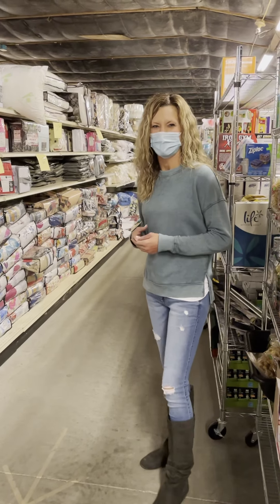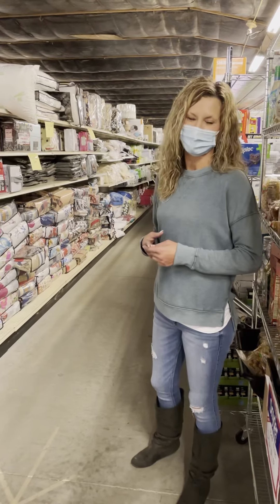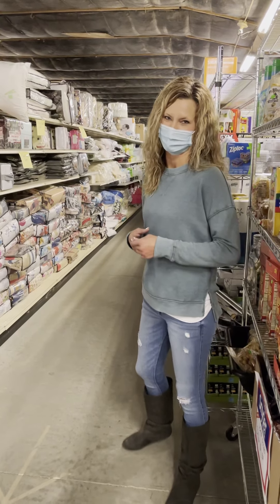Hi everybody, Shannon from Bargain Barn. Welcome to the Bargain Barn Treasure Hunt Video 1. Let's get started.